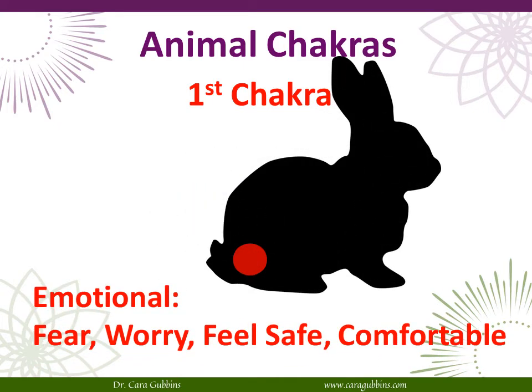Emotionally, the first chakra governs feeling safe and comfortable — feeling emotionally safe and comfortable in your surroundings, your location, and your physical environment. The other emotions associated with the first chakra are fear, worry, and doubt. Because the theme is safety and security, the emotions of the first chakra are about: do I feel safe? Is there anything I need to be worried about or take care of?